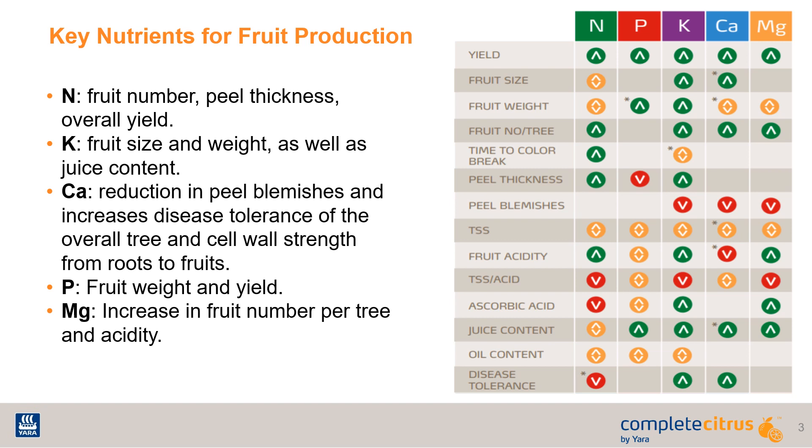Calcium is needed to improve fruit quality and increase cell wall strength, which can reduce disease prevalence and fruit drop. Timing available sources of these nutrients at the soil level this late September or early October can help meet the fall nutrient demand.